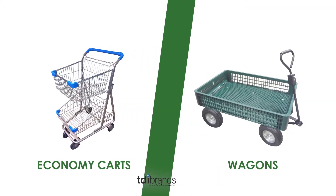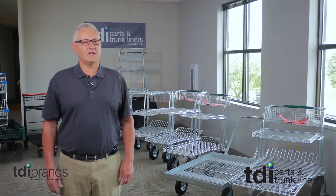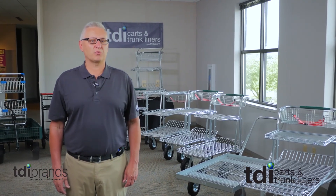TDI also carries economy carts and wagons. With the largest selection in the industry, we're confident that TDI carts will provide you with real return on investment and grow your retail sales. Invest in the best and the biggest, because when the cart is full, the shopping and your profits stop.